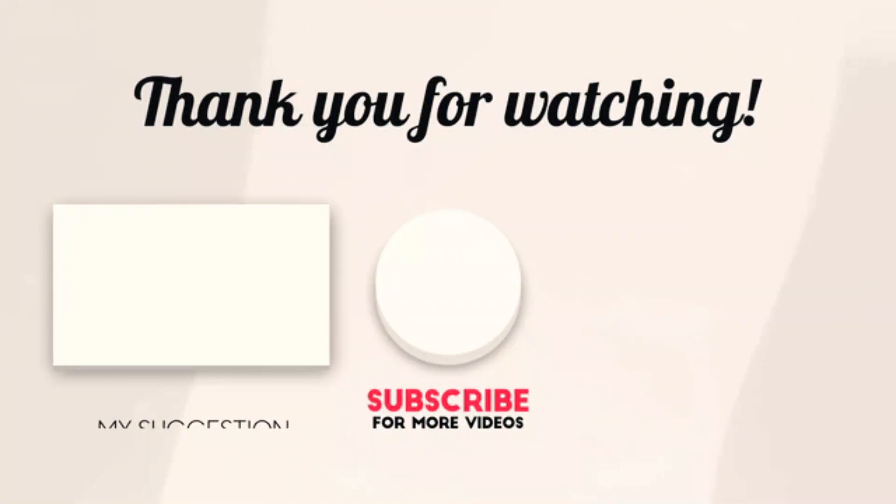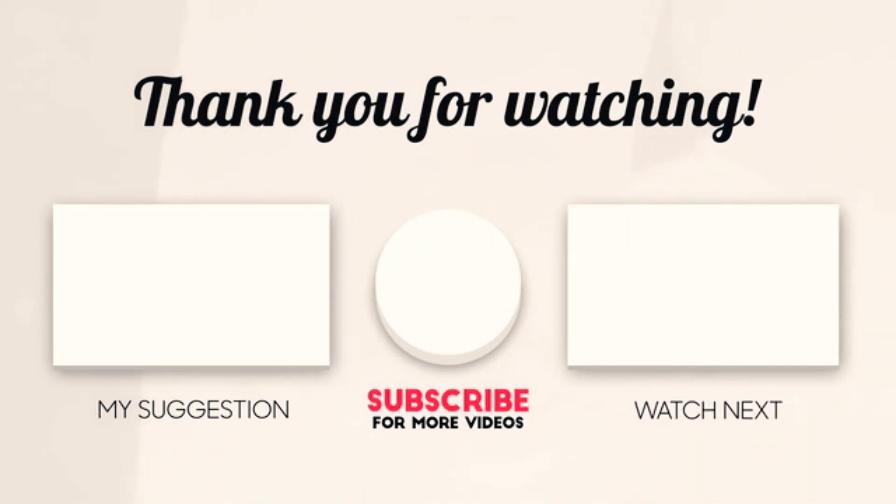Hope you enjoyed the video. Now it's time to pick the best of the best. Check the links in the description below, subscribe to the channel, and hit the bell for more videos like this. Have a good day.